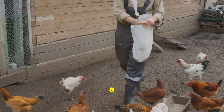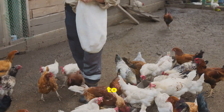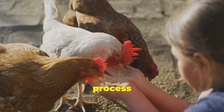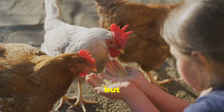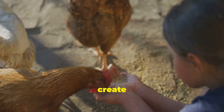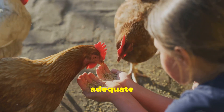Feeding time on a traditional farm could be chaotic. Farmers would have to manually distribute feed to hundreds, sometimes thousands, of chickens. This process was not only time-consuming but also physically demanding. The chickens, eager for their meal, would often create a frenzy, making it difficult to ensure each bird received an adequate amount of food.